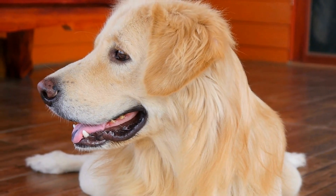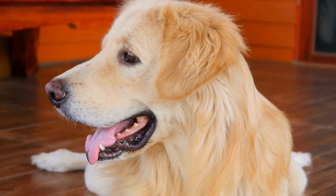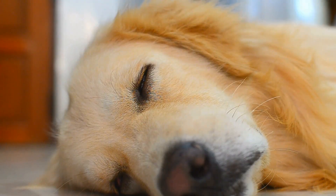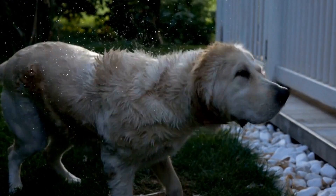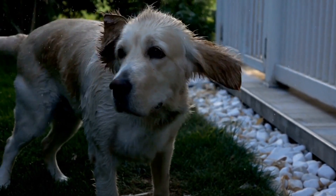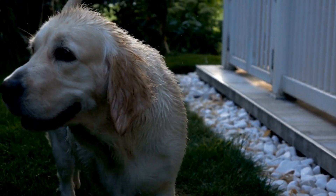Conclusion. Choosing a healthy golden retriever puppy requires careful consideration and research. By identifying a reputable breeder, conducting a physical assessment, checking for health clearances, assessing temperament, asking questions, and ensuring health guarantees, you can make an informed decision. Remember, a healthy golden retriever puppy will bring endless joy and companionship to your life, making all the efforts worthwhile.